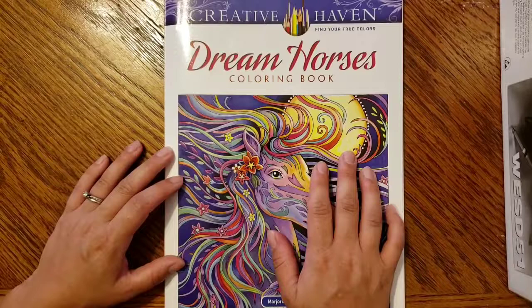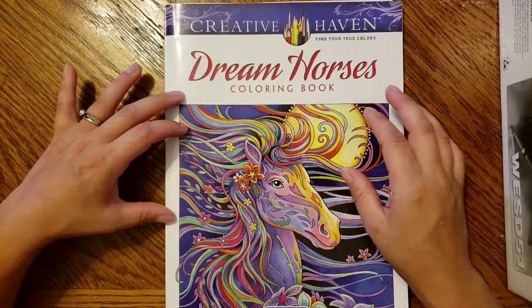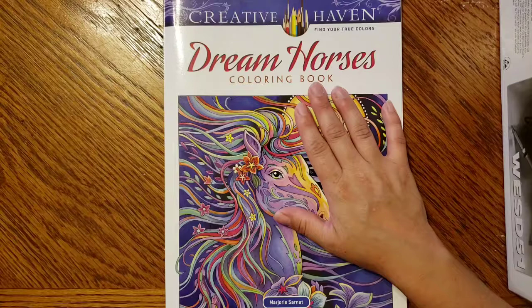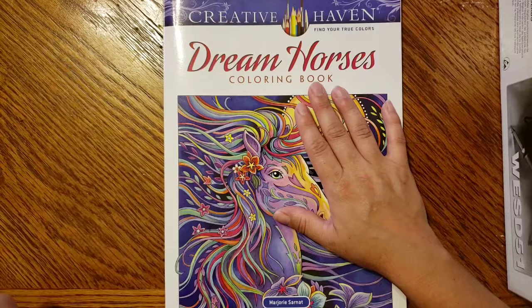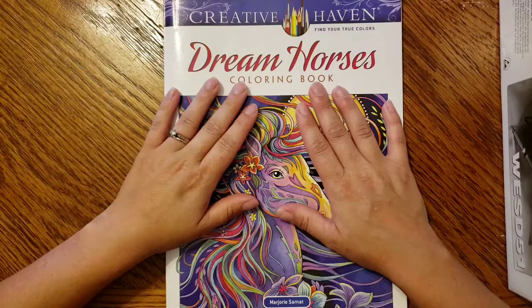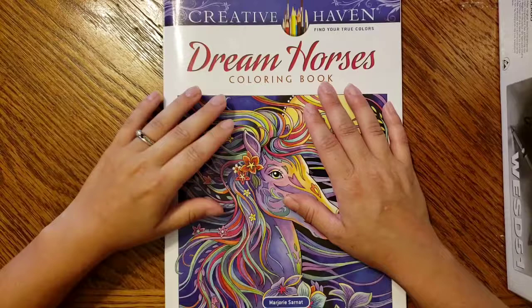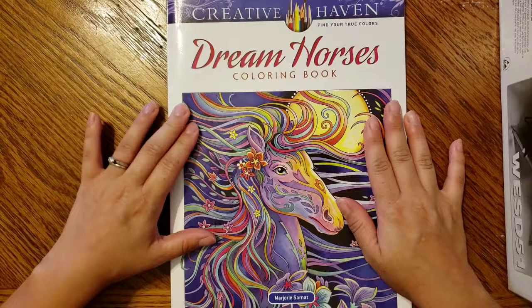Hi guys, welcome back to my channel! Today I wanted to do a semi-official flip through of Creative Haven's Dream Horses coloring book. I absolutely love this book and bought it after watching a flip through when it first came out. Right now it's four dollars and 47 cents on Amazon, but I bought it at Michaels for six dollars and 99 cents. I'd definitely jump over there and grab it at that price.